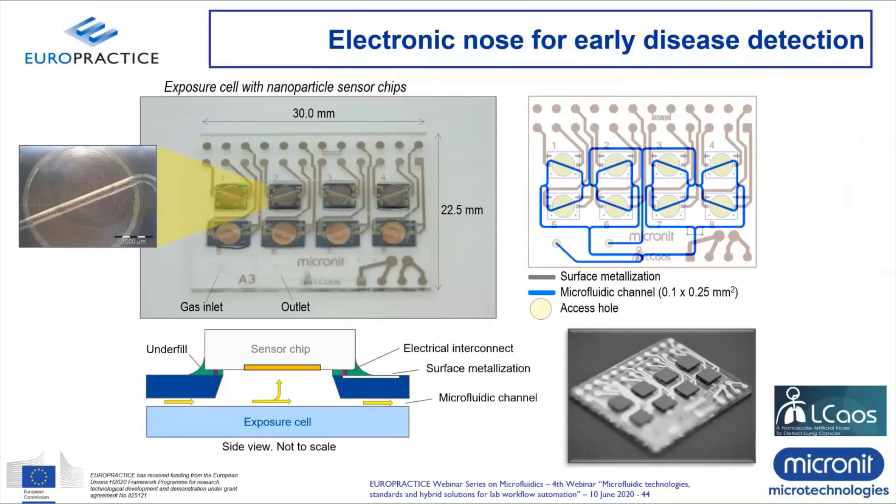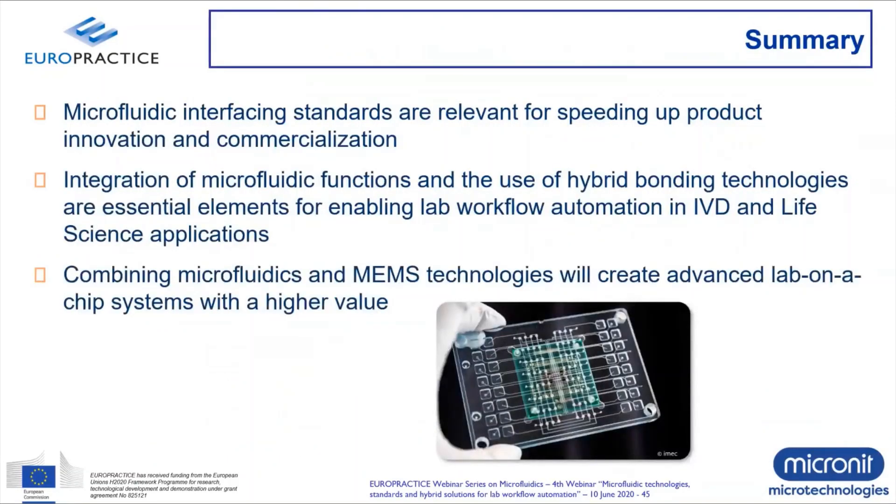With that, I'd like to summarize the webinar with three takeaway messages. First, microfluidic interfacing standards are relevant for speeding up product innovation and commercialization. Second, integration of microfluidic functions and the use of hybrid bonding technologies are both essential elements if you want to enable lab workflow automation in diagnostics and life science applications. Third, combining the worlds of microfluidics and MEMS will create advanced systems in the lab-on-a-chip field, enabling development of products with a higher value. I'd like to conclude this webinar and give the word back to Riet for the Q&A session.